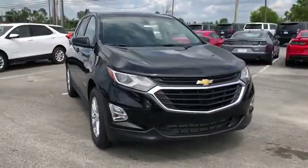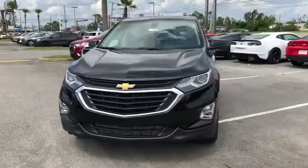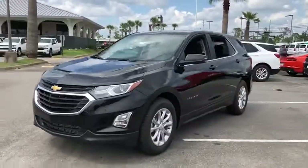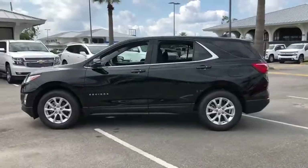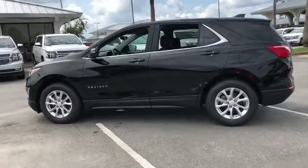Take a ride in a 2019 Chevrolet Equinox. Fuel efficiency, safety, and value equals the Chevy Equinox. This vehicle has less than 500 miles. Here are some of this vehicle's great options.